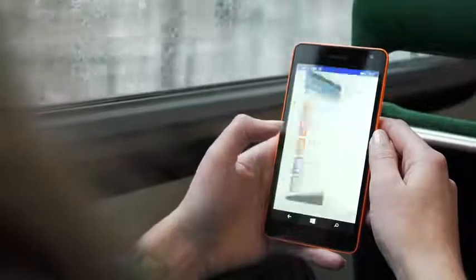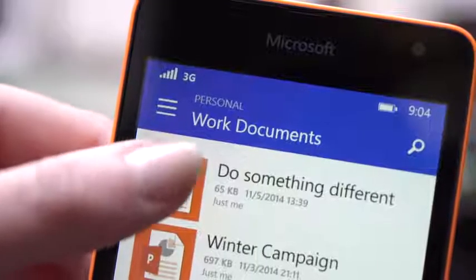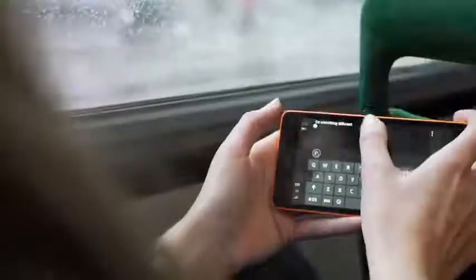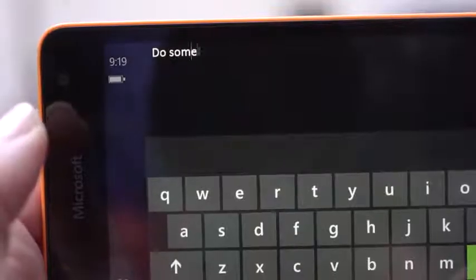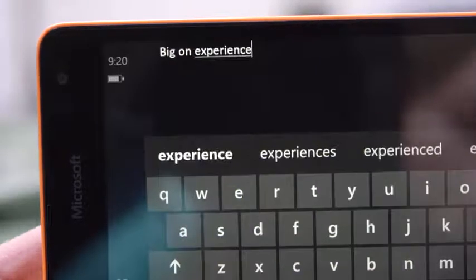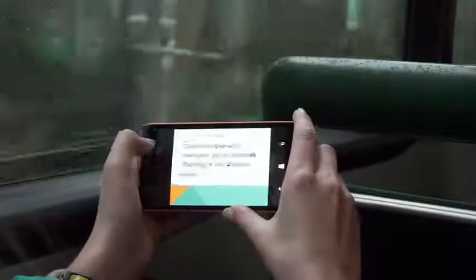You've also got 15GB of free online storage with OneDrive, so your photos, videos, and documents go wherever you go. And thanks to the built-in Microsoft Office experience, I can do last-minute tweaks to whatever files I need to work on. This makes me look good later, when it counts.